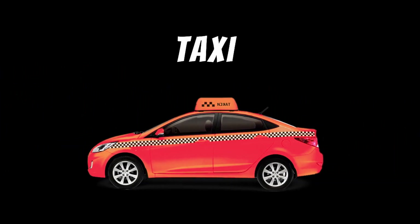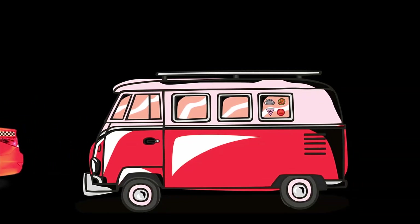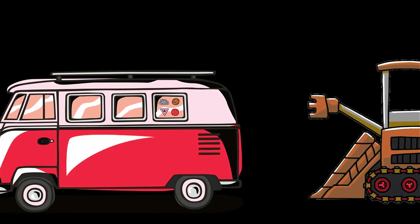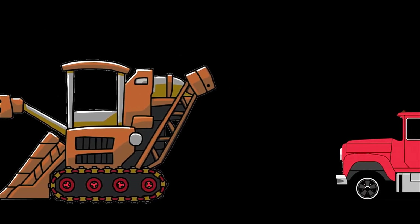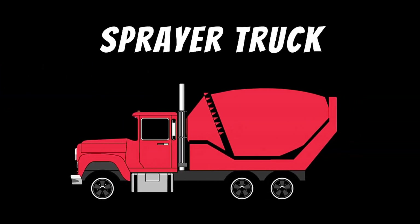Taxi. Van. Sugarcane harvester. Sprayer truck.